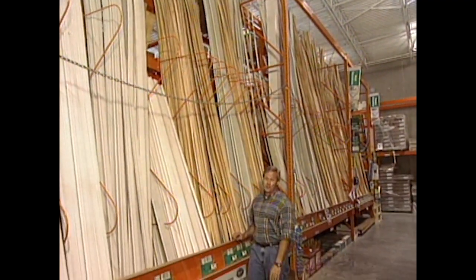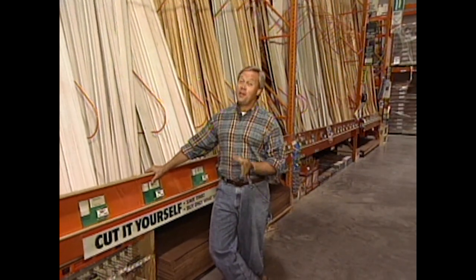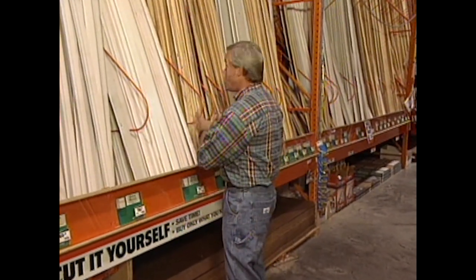Welcome to the show this week. One of the best things you can do to the interior of your home to really improve its appearance is to add some more molding. I'll show you how you can combine certain pieces of stock molding to really get that custom look, and you might be surprised how easy it is to upgrade the look of the doors on the interior of your home.